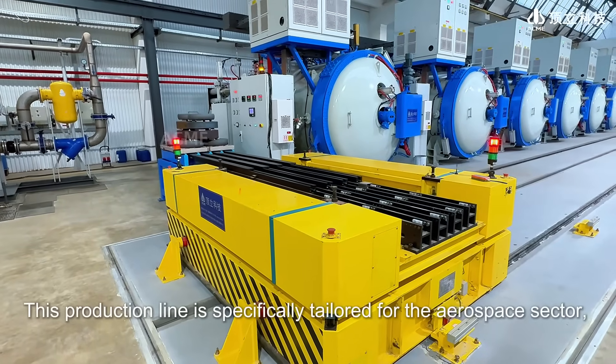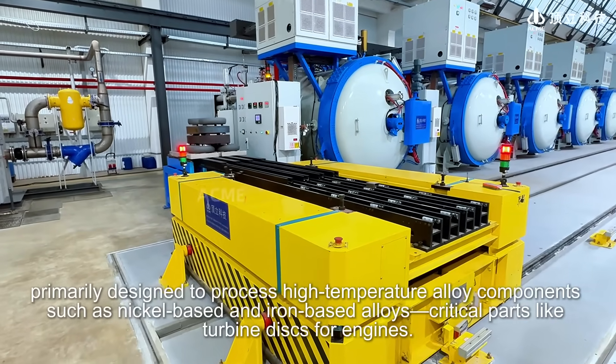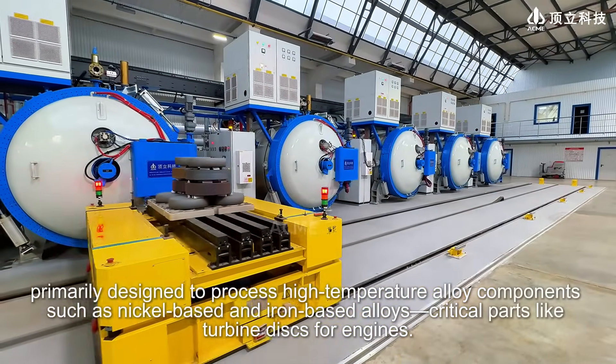This production line is specifically tailored for the aerospace sector, primarily designed to process high-temperature alloy components such as nickel-based and iron-based alloys, including critical parts like turbine discs for engines.